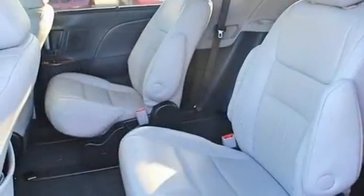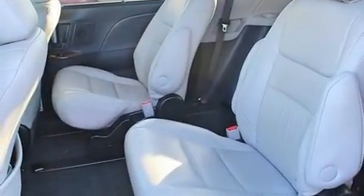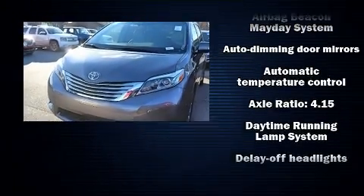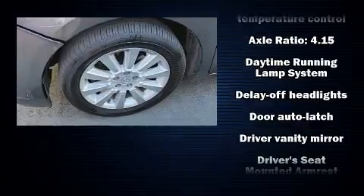Enjoy your favorite music via the stereo system, which includes a CD player with MP3 capability, and ten speakers, providing excellent sound throughout the cabin.